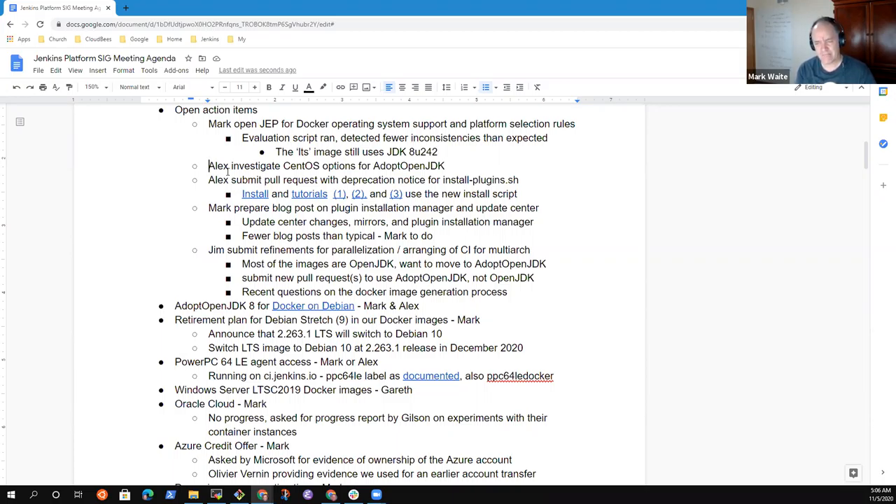That change will naturally come as we switch from Debian 9 to Debian 10 for the LTS image, because the Debian 10 based image is already using JDK 8U272. So that one inconsistency I found will resolve itself as we make the transition away from Debian 9. Any questions on that topic?